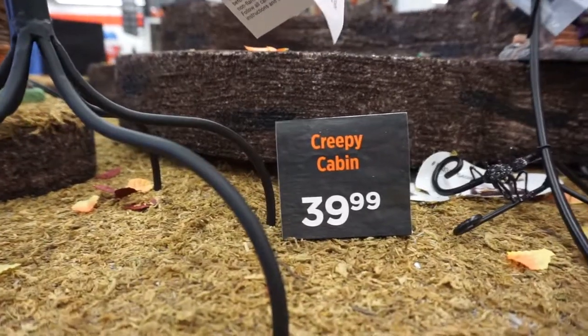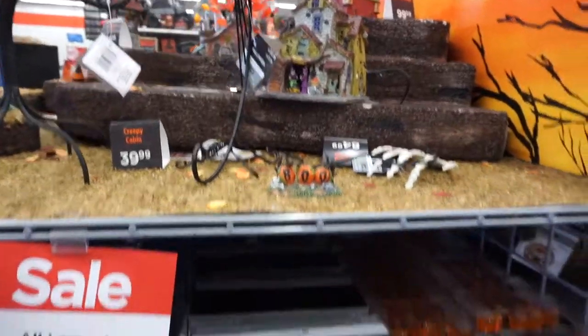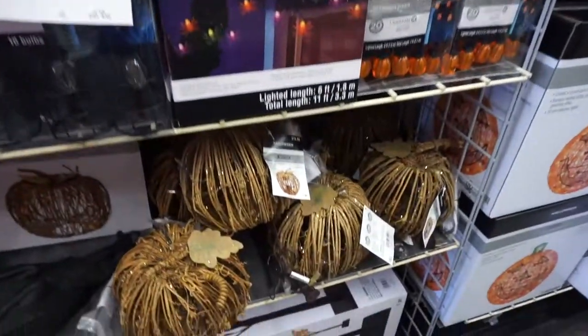Creepy cabin over here. More lights and pumpkins.